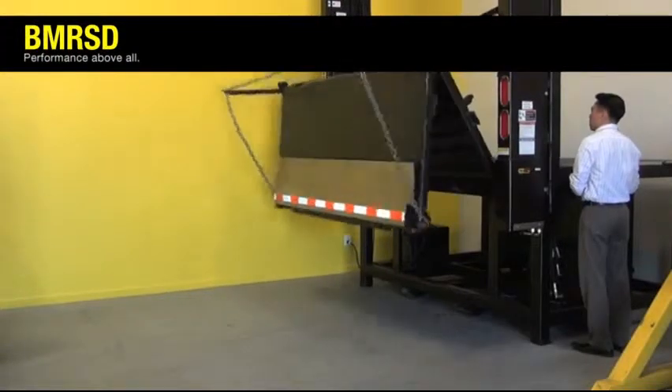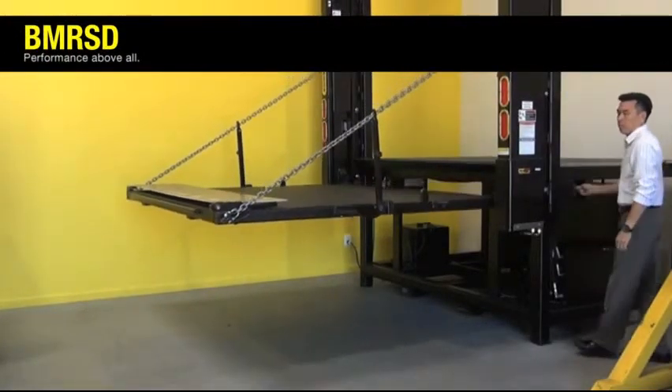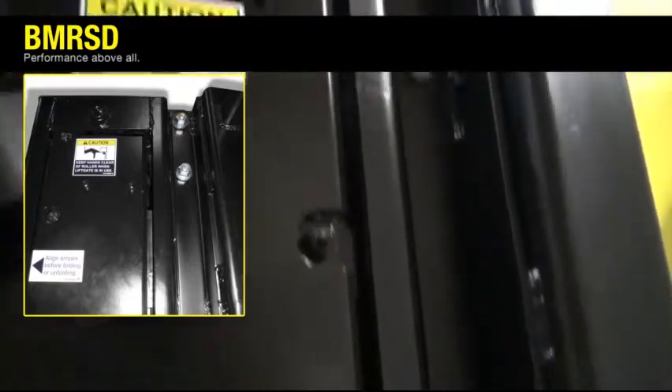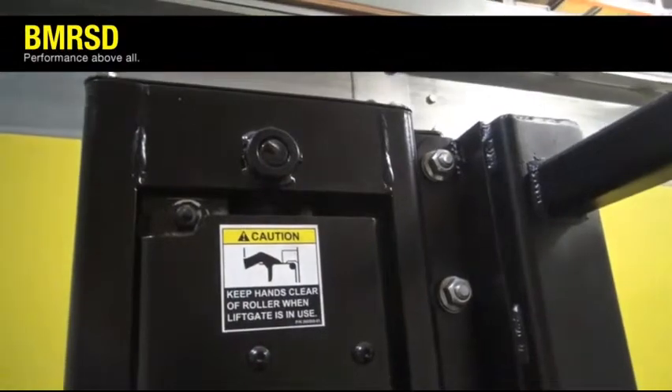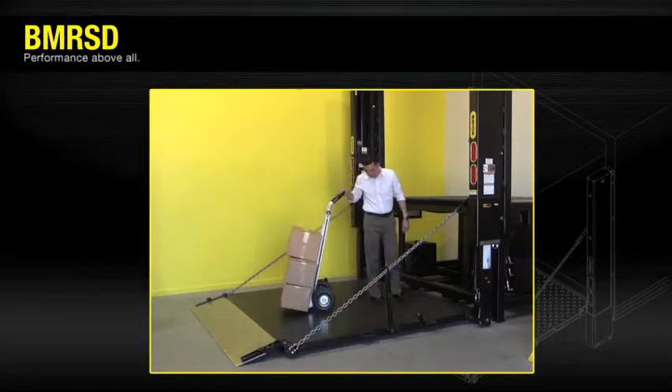At the same time, standard platform power open guarantees smooth, reliable platform opening under all weather conditions. The BMR SD's bolt-on design eliminates welding on the gate during installation, preserving the factory paint or galvanizing. The result is a lower chance of corrosion, meaning your operators can always count on getting their job done, even when others can't.